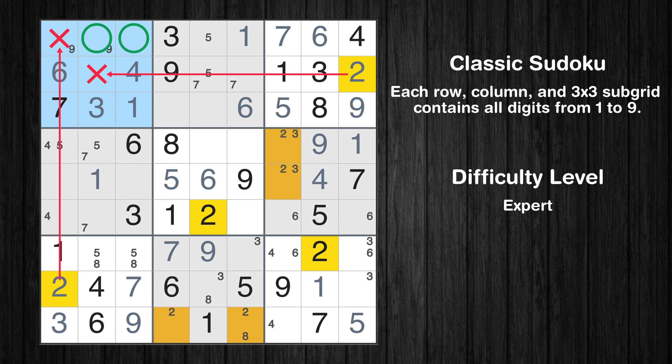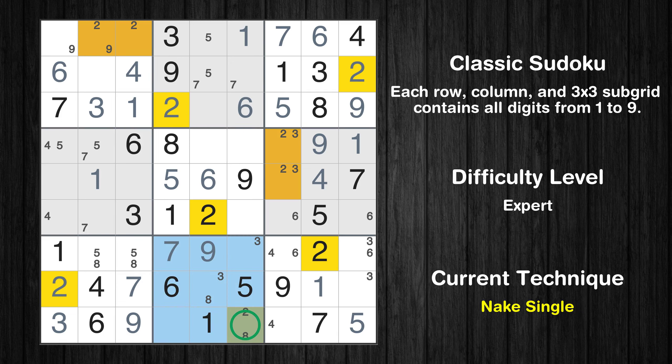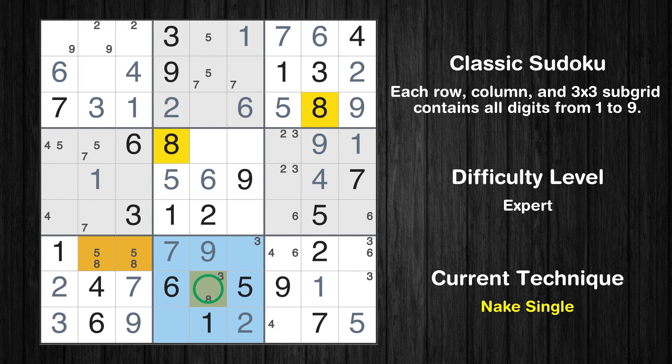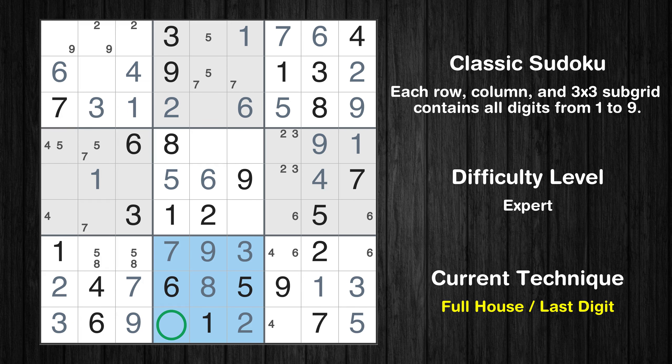Only two positions left in the first box where value 2 can be placed. In the second block, the number 2 can be directly placed. Only one position left in the eighth box where value 2 can be placed. Only 4 is missing in the eighth box.